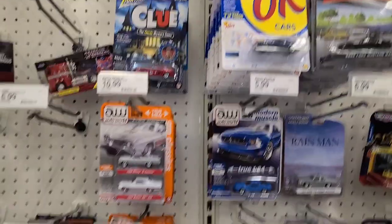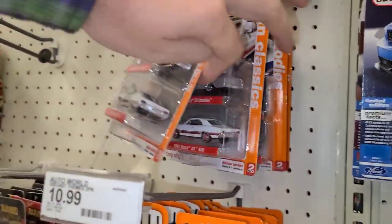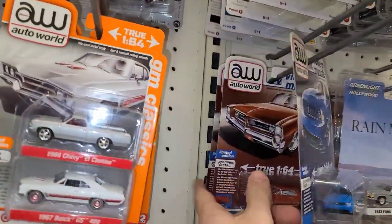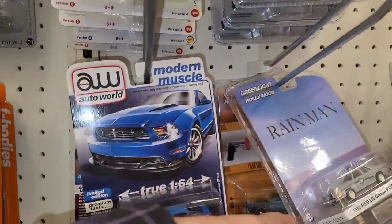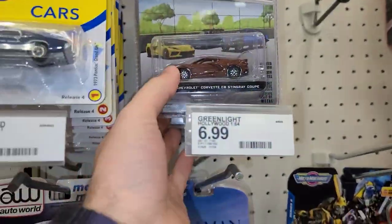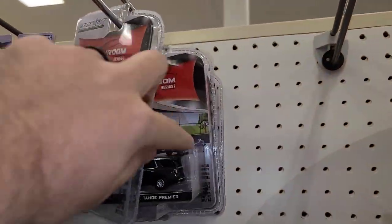Alright, let's get out of here guys. Welcome back, Don't Die Cast family — let's see what they have at this Target. They got some two packs up on the wall — nothing that looks super nice that we need to pick up unfortunately. Some Green Light, some showroom floors. There's the Mustang we opened up, Stingray, two of the trucks, Tahoe Premier and an F-150.